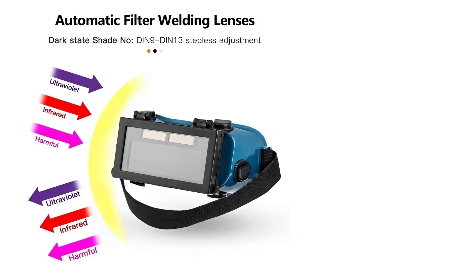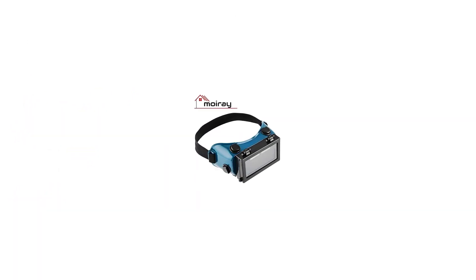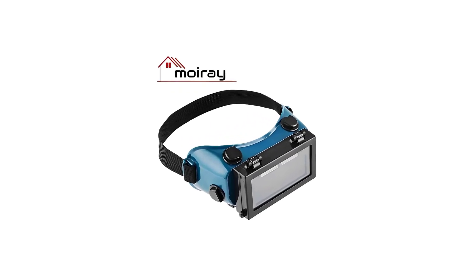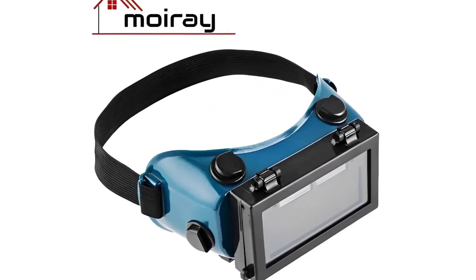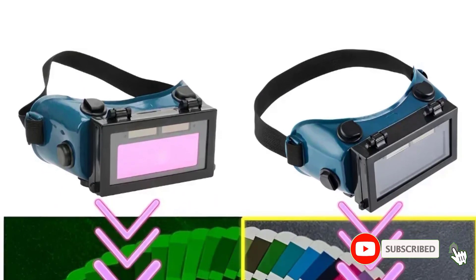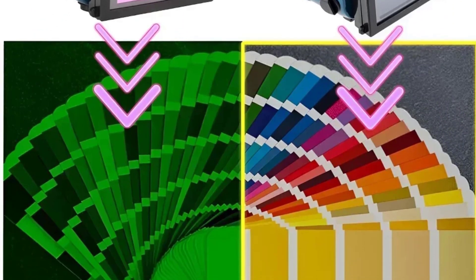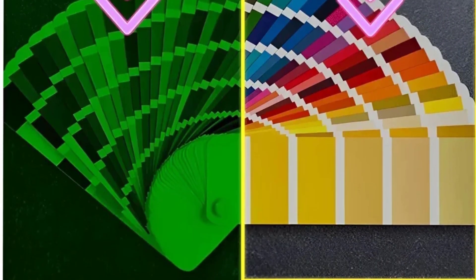The adjustable curtain quantity and sensitivity enhance operator convenience, while the manual level setting allows for personalized adjustments. With shade control ranging from DIN 3 to DIN 11 and a seamless transition from light to dark in 1/25,000s, this welding mask is a reliable companion in any welding environment. The solar-powered design eliminates the need for battery changes, making it a hassle-free and eco-friendly choice. Invest in the Argon Arc TIG welding glasses for a blend of safety, efficiency, and durability.